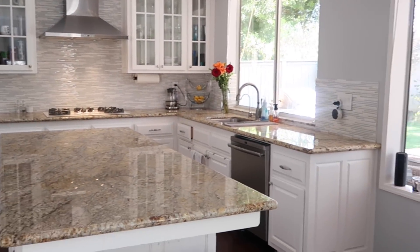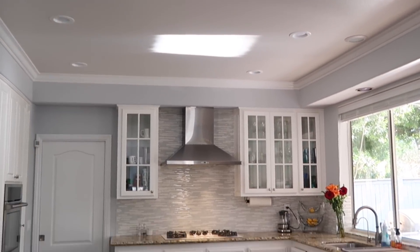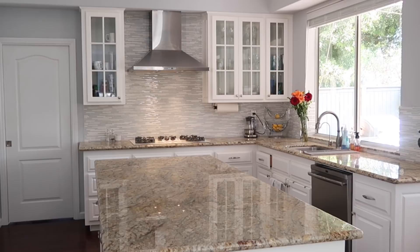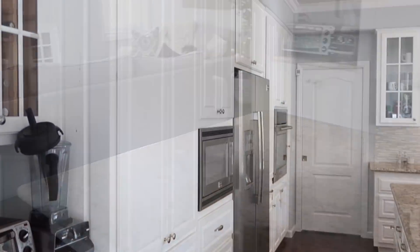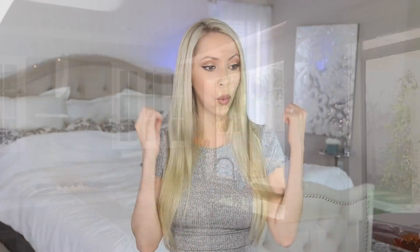This is how our kitchen looked before. There's absolutely nothing wrong with it — it's a beautiful kitchen, but it just wasn't exactly our aesthetic. The big issue was that the beige countertops kind of clashed with the rest of our house. Everything else is very gray and cool tone, and this was a warm tone beige countertop. So the first big change was the countertops.